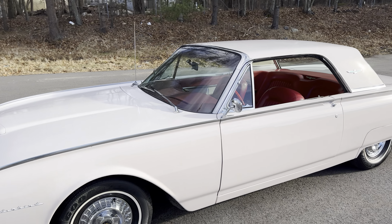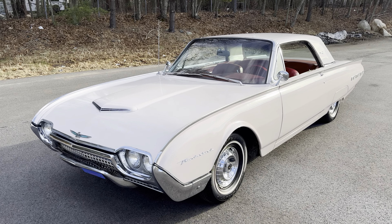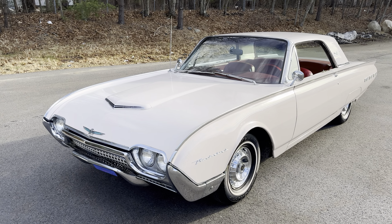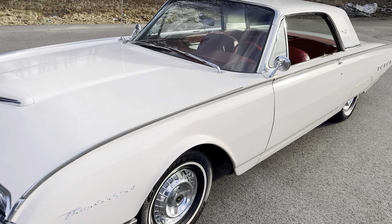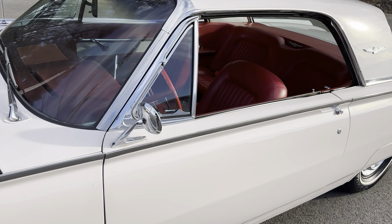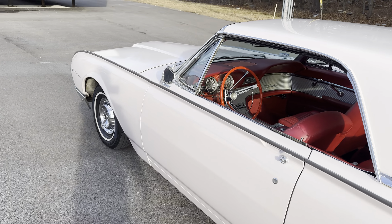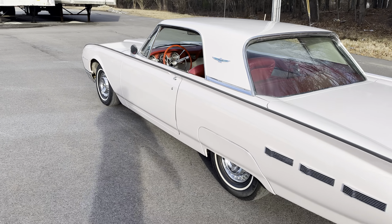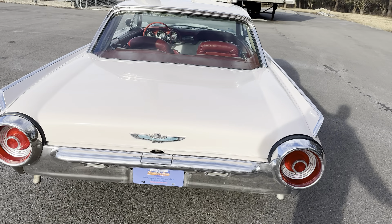The sun is out now and you can get a better glimpse of that Sahara Rose. The pictures and videos really don't even do it justice. It's got to be a rare color — I couldn't find production figures, but it has to be rare. Most of these that we see are maroon, blue, or black. I've never seen one this color.